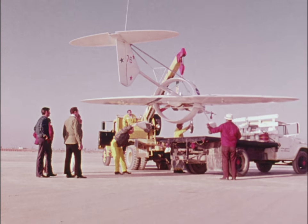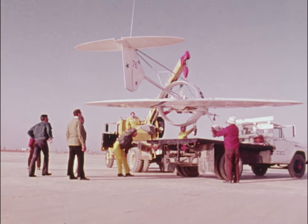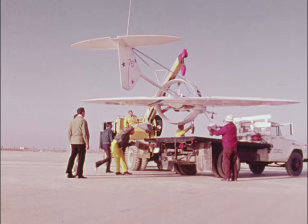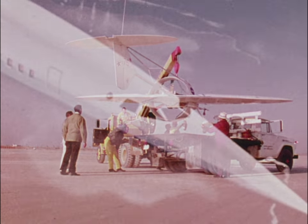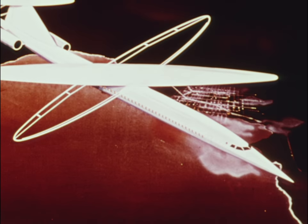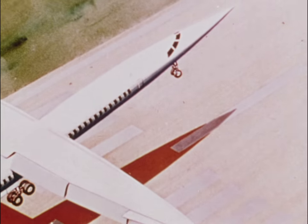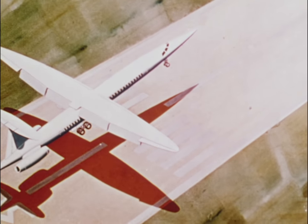The next phase of research could include a 1,500-pound plane with a 30-foot wingspan powered by jet engines, and it would have a pilot on board. Artist concepts show how the oblique wing design might be applied to transport-type aircraft. The wing, of course, would swing back to a more conventional position for landing.